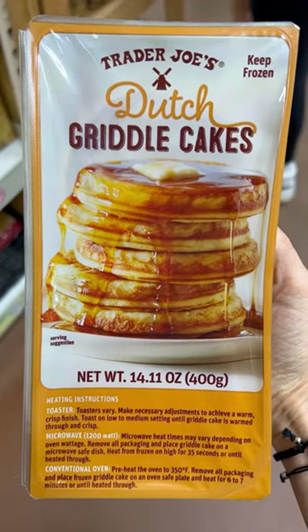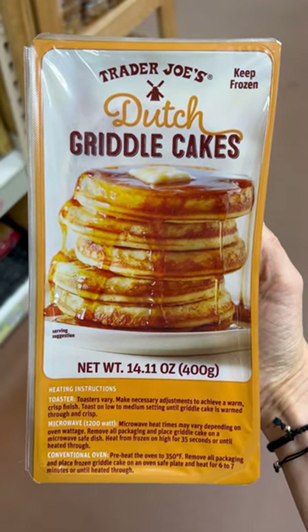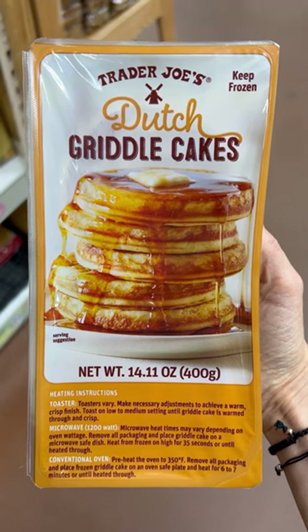Number four. These new Dutch griddle cakes are incredible. You toast these babies up — the outside is crispy, the inside is fluffy, and they're kind of sweet, so you don't really even need syrup.